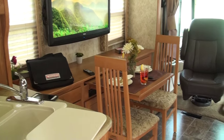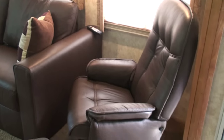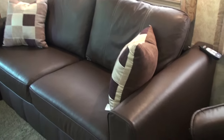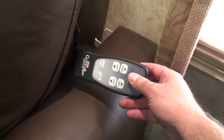Beautiful layout. It's got nice ultra leather, very comfortable — it actually reclines. You get a sofa bed; there's an inflatable air mattress that you control with this controller. Queen size.